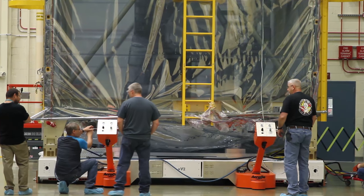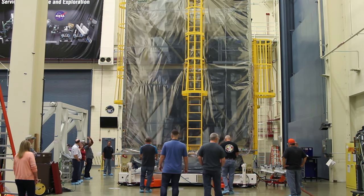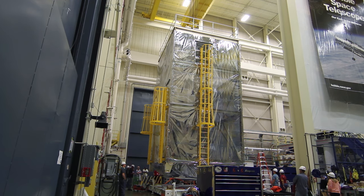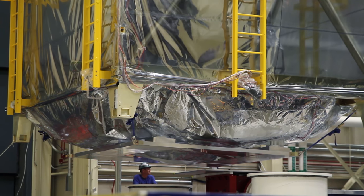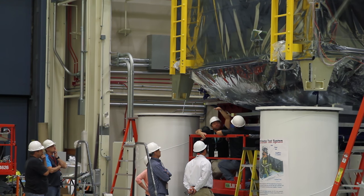We need to conduct the sine vibration and acoustic tests for OTIS primarily so we can demonstrate and verify that our mechanical design will withstand the loads that it will see when it's launched on the Ariane V rocket.